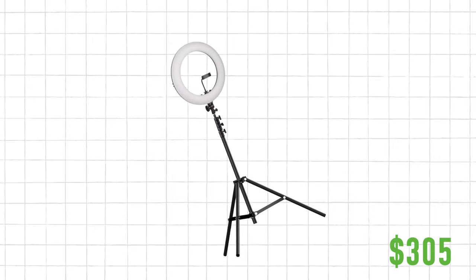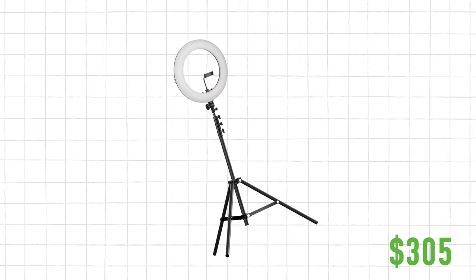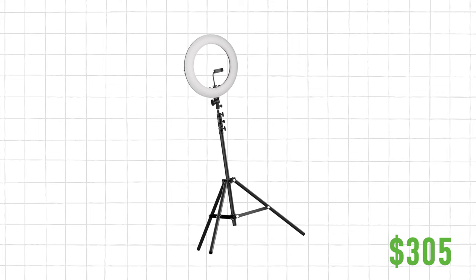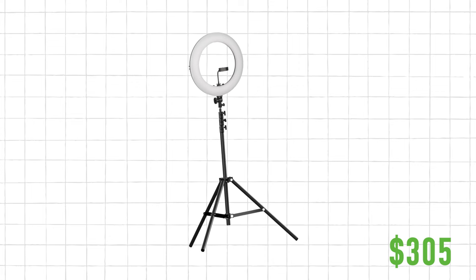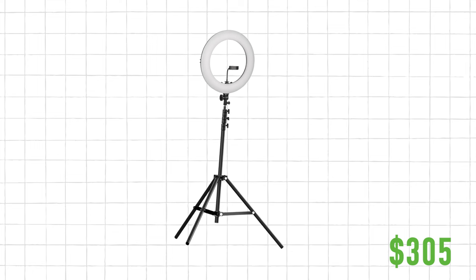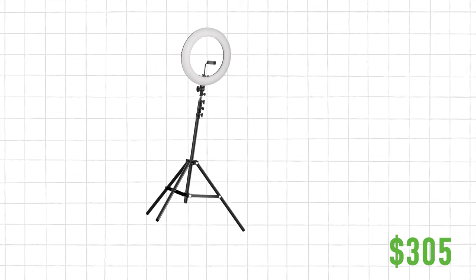The second option is going to be $305. For lighting, you're going to use a ring light — a really cheap light that gives you control over the dimmability and color temperature. It's a super helpful way to ensure your light won't change and will stay consistent.